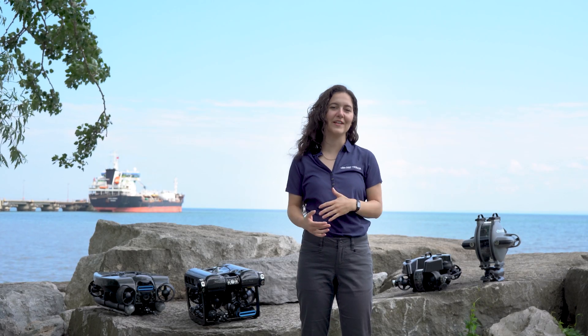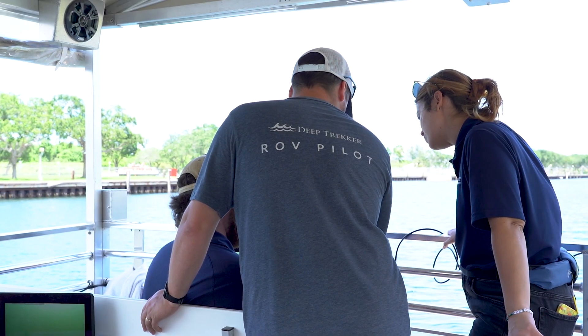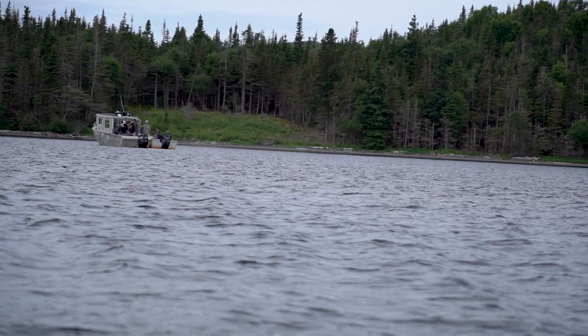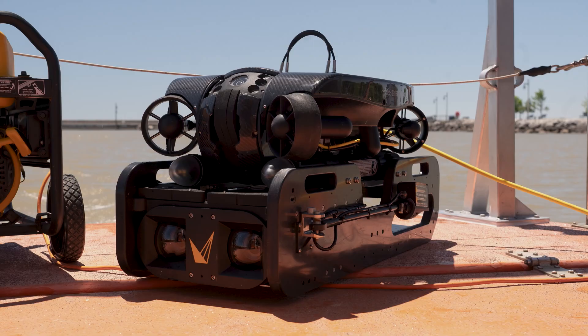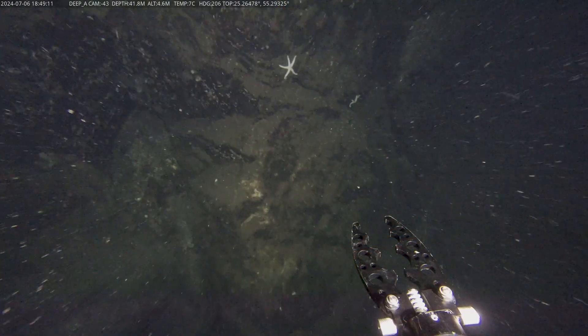ROVs are very dependent on their environment, so some of the questions we ask to determine which ROV will be best for your application are: what is the current that the ROV will have to battle, what kind of payload does the ROV need to carry, and how deep does the ROV need to go.